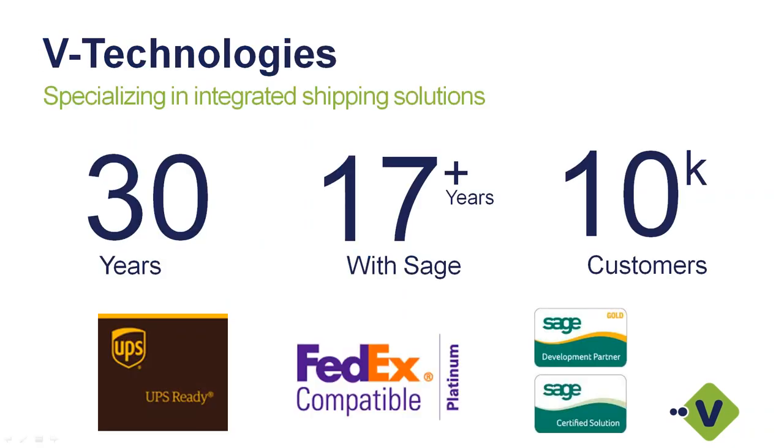A little bit about V Technologies: we've been developing integrated shipping solutions since 1989, so this year is our 30-year anniversary. I've been working with the Sage product line for over 17 years. We currently have integrations with Sage 100, 300, and 500, and over 10,000 customers using our integrated shipping solutions. We are UPS Ready as well as a FedEx Compatible Platinum Solution. Because we are a certified vendor for both carriers, we qualify for their subsidy programs — you might be able to qualify for free funding to purchase Starship. We're also a Sage Gold development partner and a Sage certified solution.